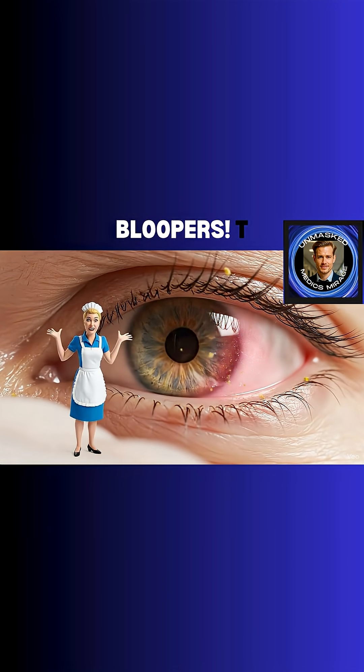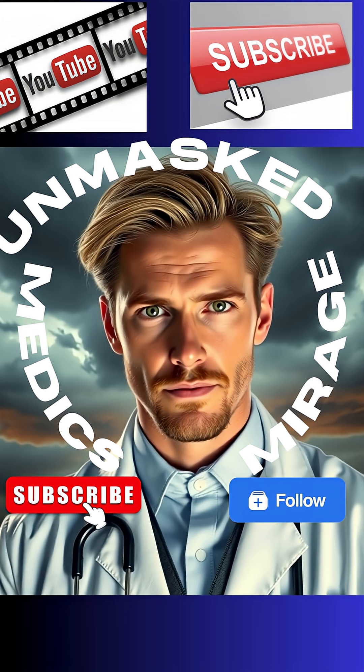The celebrity moment: Conjunctivitis! Well, let's go.